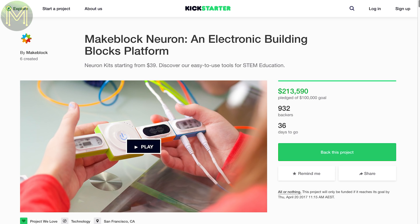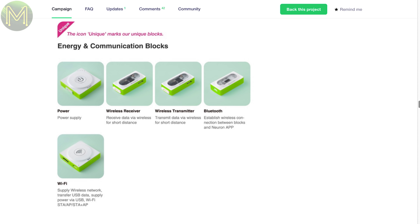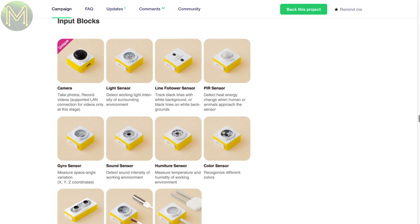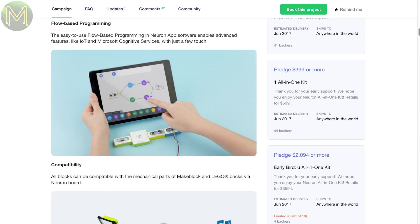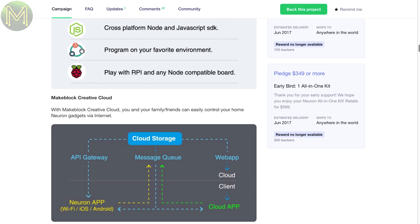MakeBlock is another one of those plug-and-play block-type connecty thingies. They connect magnetically and talk to each other via small pogo pins. They have a fairly complete list of modules from Wi-Fi, Bluetooth, to buttons, knobs, voice recognition, to cameras and more sensors than you can poke a stick at, motor drivers, buzzers and displays. Programming is via Blockly or mBlock, but they also have released an open SDK which plays nice with Node and JavaScript. They also offer a cloud service. Looks to be one of the better ones out there.